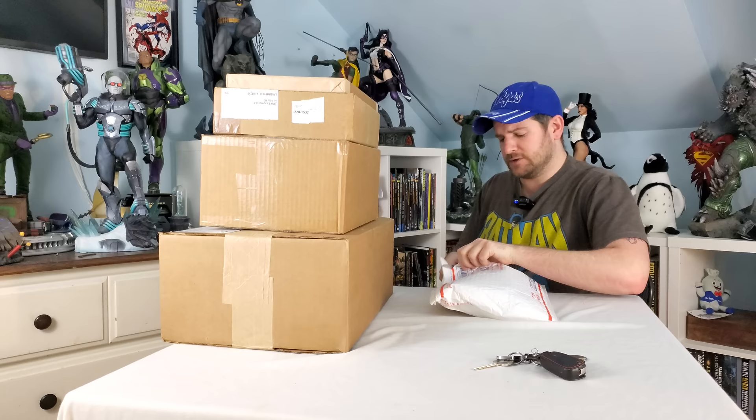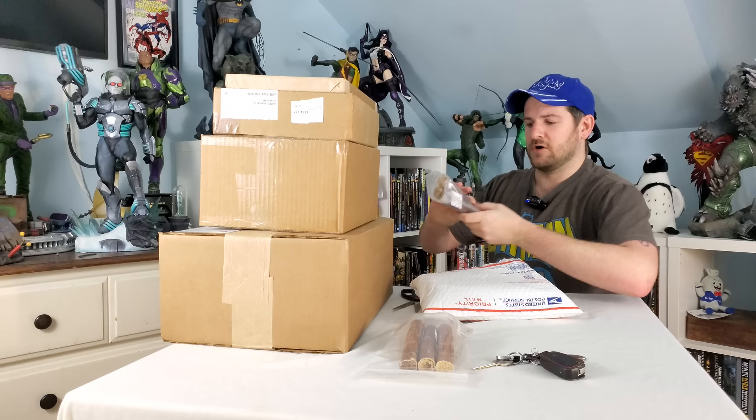I honestly don't know which package it is, so let's just start with this one. Comic and pop culture fans, we have a very minty fresh... dog treats. Okay, I'm a new dog daddy, so you'll have to bear with me — some of the unboxings might have stuff for dogs. Let's keep it moving.